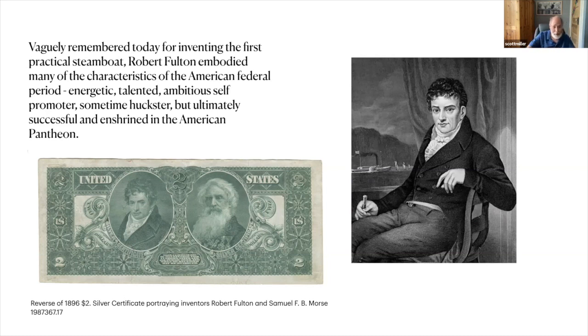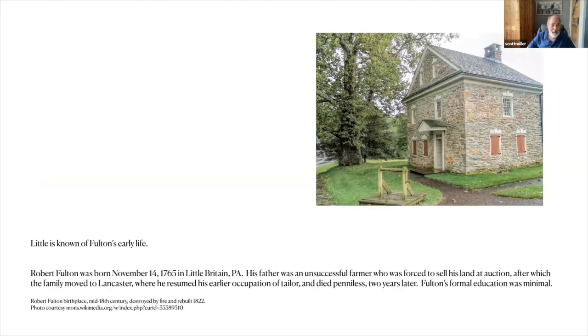Here we have him pictured on a $2 silver certificate of 1896 from the educational series, with that other great inventor Samuel F.B. Morse. As we will see, both of them actually had a similar beginning in that they started life as painters. We actually know very little about Fulton's early life. There were books written about him very soon after he died, but they were pretty much semi-fictional — sort of like the George Washington and the Cherry Tree type of book, where a person could work miracles since the day he was born.